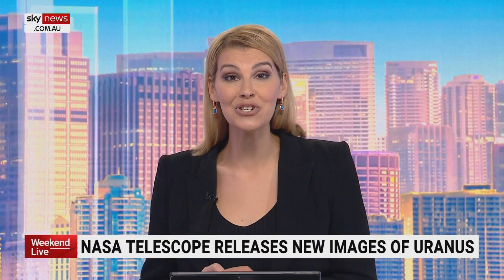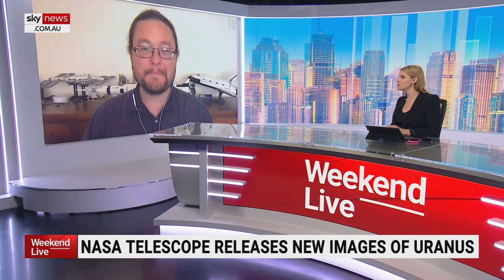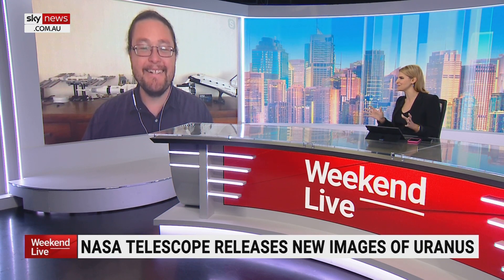Joining me now live to discuss is astrophysicist and cosmologist at ANU, Brad Tucker. Brad, good to see you. What do these images tell us?